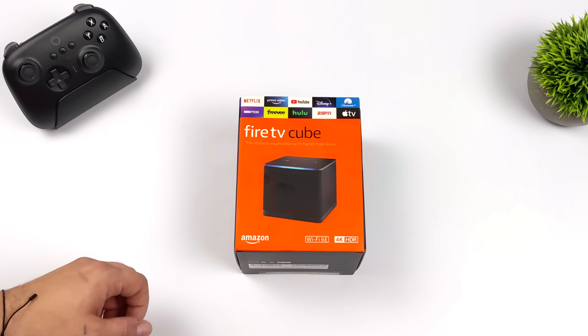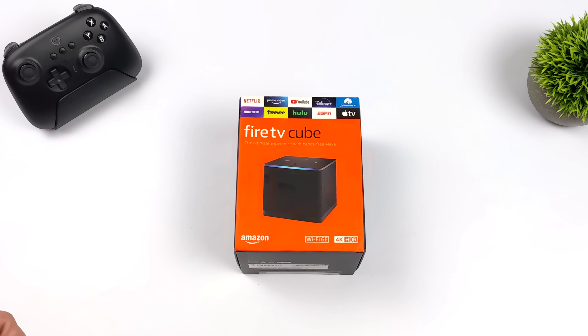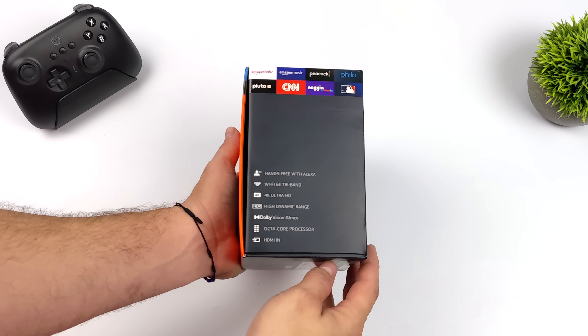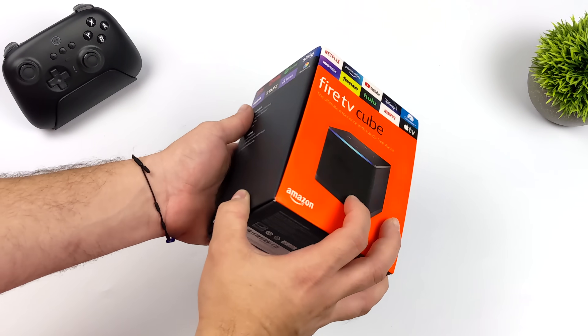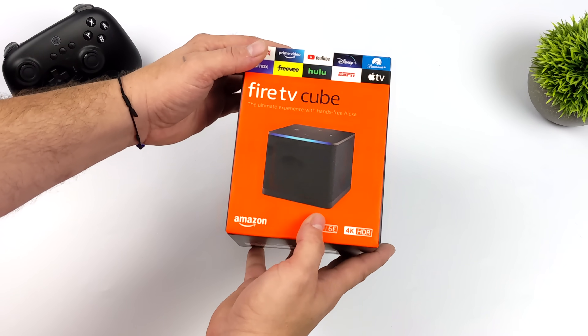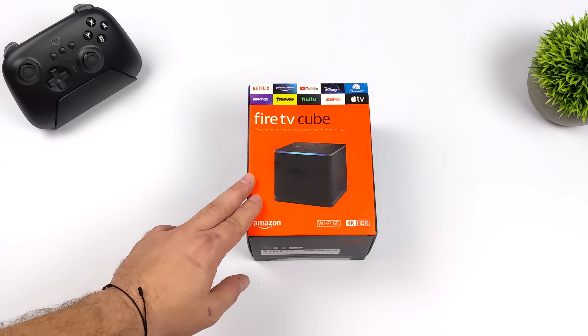Hey, what's going on everybody? It's ETA Prime back here again, and today we're going to be taking a look at the brand new 2022 Fire TV Cube, otherwise known as the 3rd Gen Fire TV Cube from Amazon. This was just released a couple days ago, and I've been waiting on this for a while because on paper it looks like the most powerful Amazon Fire device they've ever released, and I'm really interested in the gaming and emulation performance of this thing.